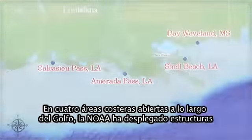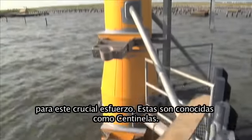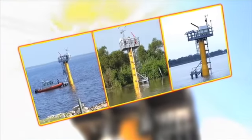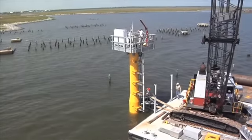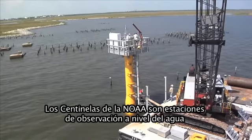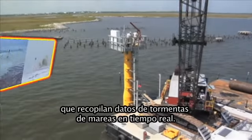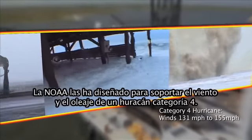In four open coast areas along the Gulf, NOAA has deployed structures crucial to this effort. These are known as sentinels. NOAA sentinels are water level observing platforms that deliver storm tide data in real time. NOAA designed these to withstand wind and wave action from a Category 4 hurricane.